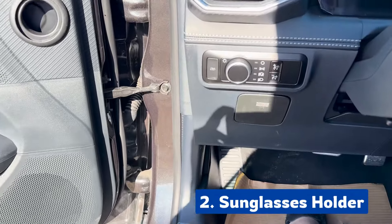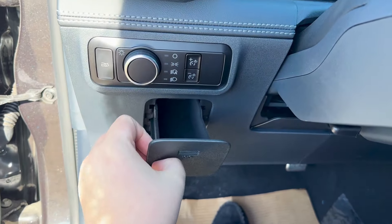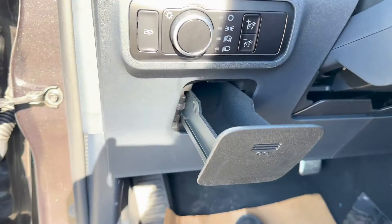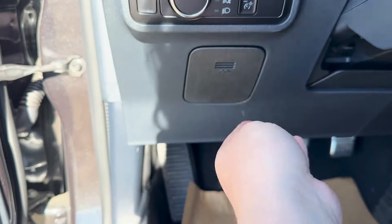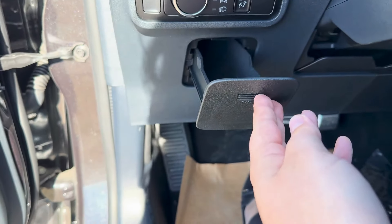Now sitting in the driver's seat, we have this little panel here. If we click it, you have a sunglass holder right next to you that clicks in and out, and you can easily place your sunglasses in here for safekeeping.